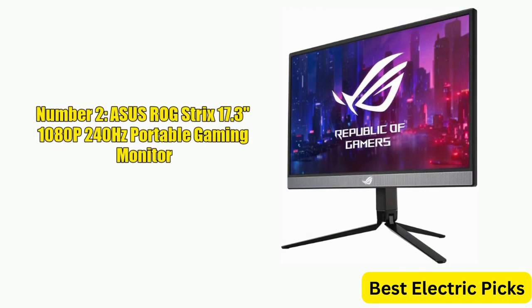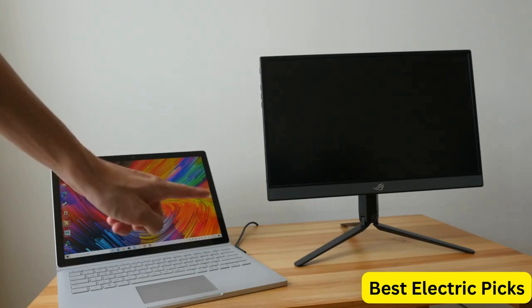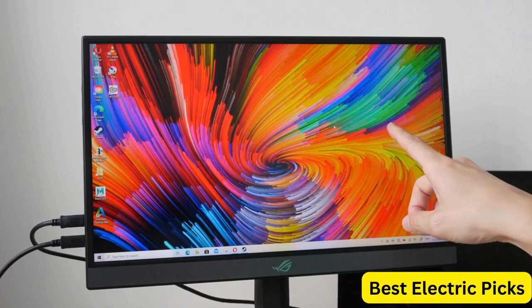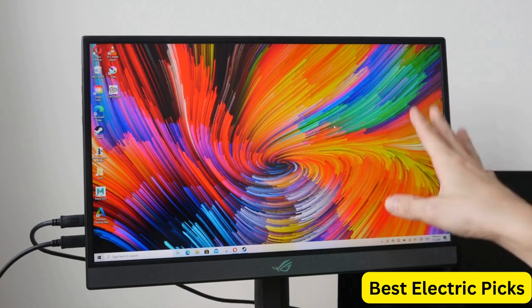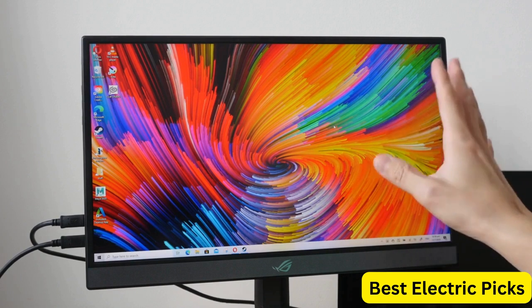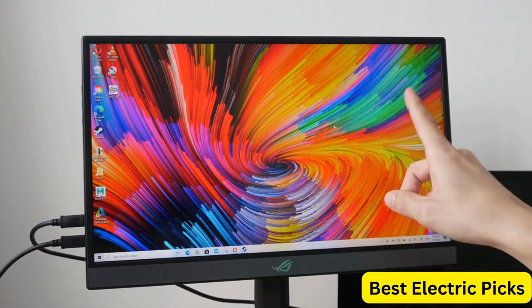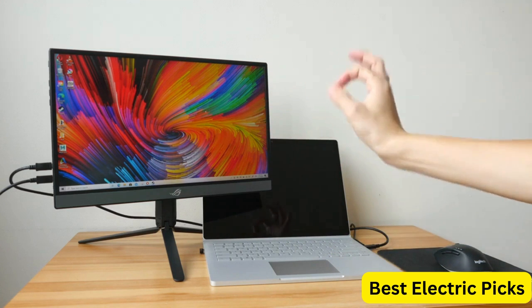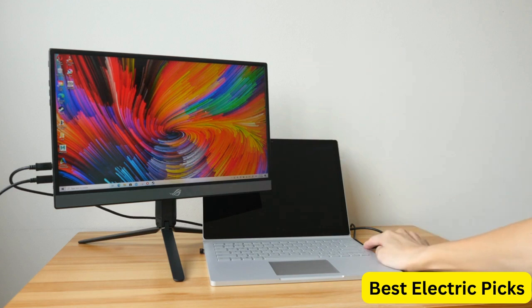Number 2: Asus ROG Strix 17.3-Inch 1080p 240Hz Portable Gaming Monitor. The Asus ROG Strix 17.3 Portable Gaming Monitor XG17 AHP is a high-performance display designed for gamers on the go. With a full HD resolution and a 240Hz refresh rate, this monitor delivers incredibly smooth and responsive visuals. Featuring an IPS panel, the monitor offers excellent color accuracy and wide viewing angles, making it a great choice for gaming or content creation. With a 3ms response time and adaptive sync technology, the monitor minimizes motion blur and input lag.